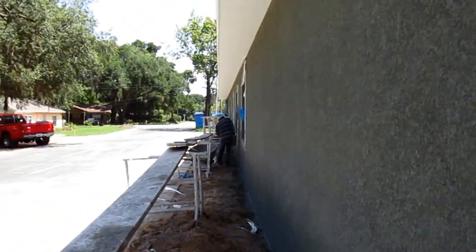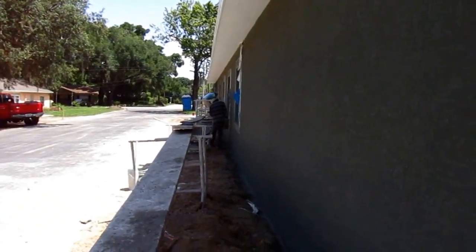You can see the nice textured finish that they will have in the body of the wall. Stucco banding around the windows will be a sand finish.